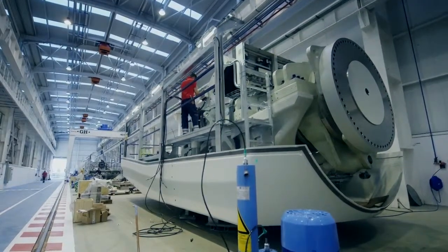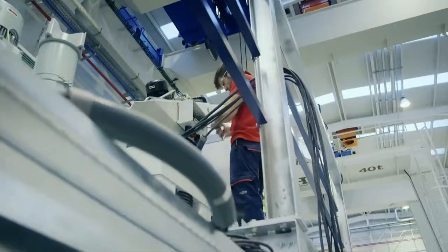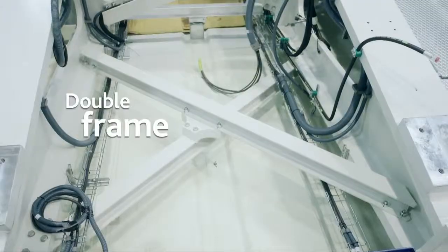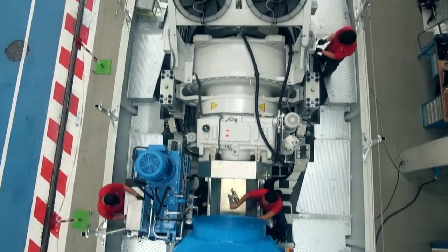The AW3000 wind turbine incorporates advanced solutions, such as medium voltage generation, which reduces losses and avoids the use of transformers, on a double frame which increases its robustness and safety.